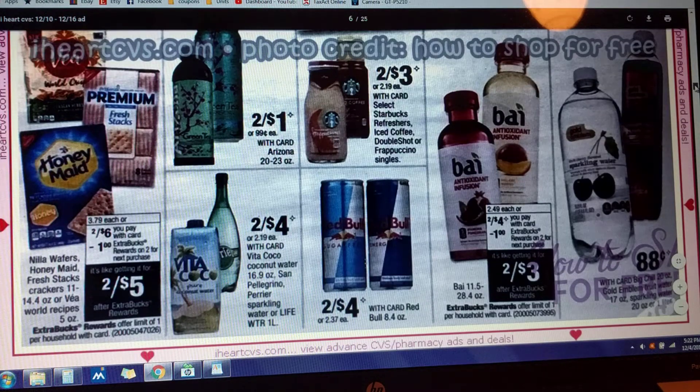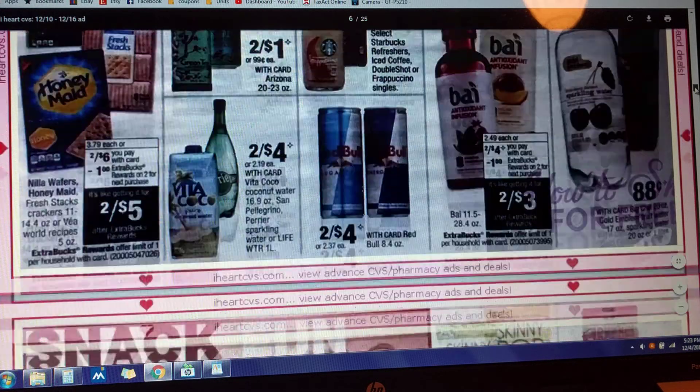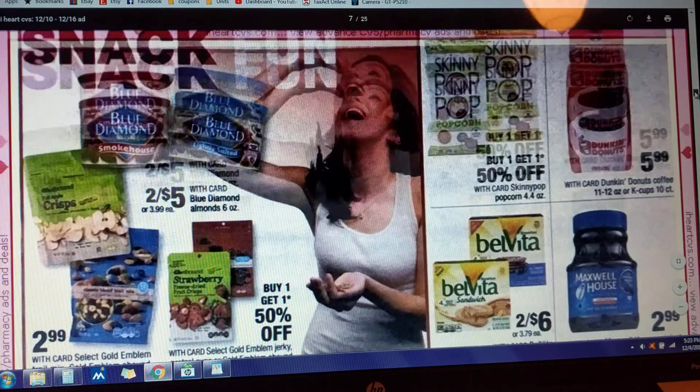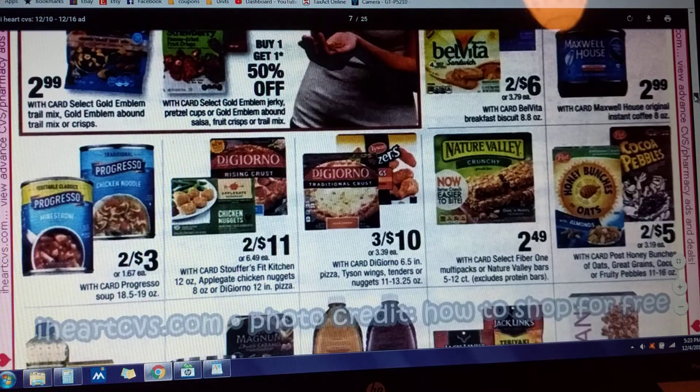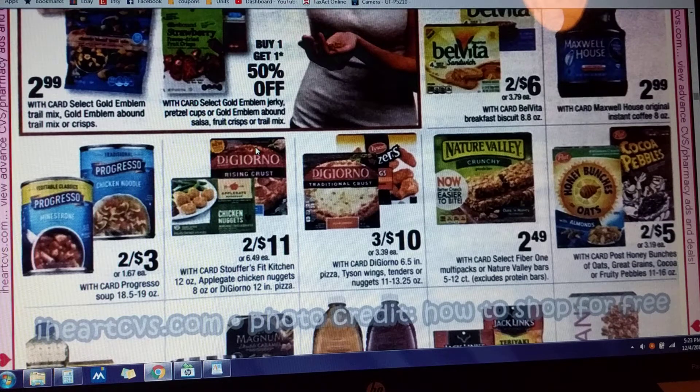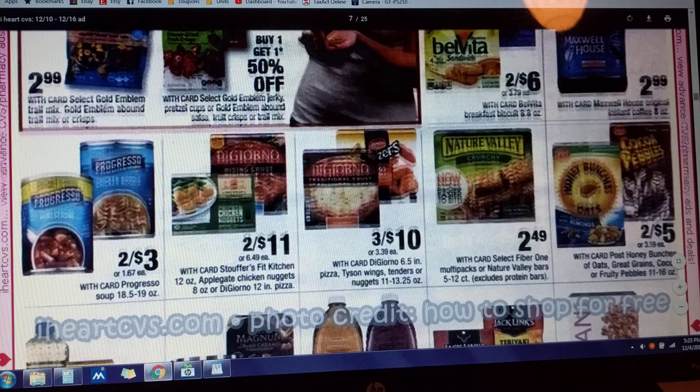Graham crackers, Nilla wafers, Fresh Stacks — two for $6, with a dollar in Extra Care Bucks if you buy two. Some more snack and nut deals. DiGiorno pizzas — I just posted a printable coupon on my Facebook page: buy two, get one free, up to $6.49 in value. So you could couple that coupon with these deals and make a pretty nice price on your DiGiorno pizza.